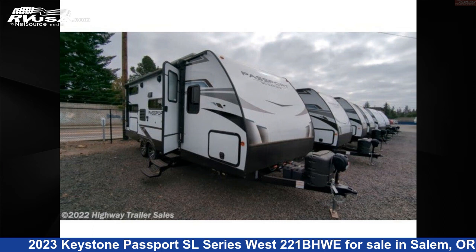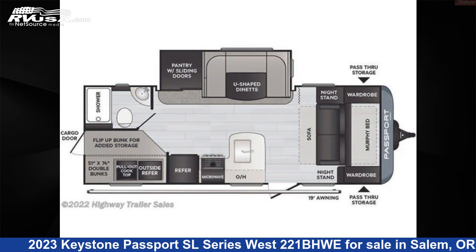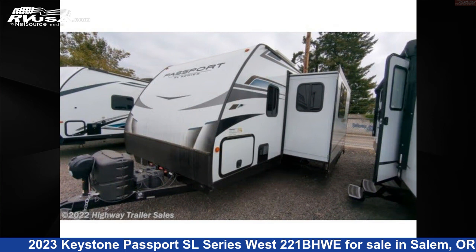This 2023 Keystone Passport SL Series West 221BHWE is a travel trailer RV. It is located in Salem, Oregon 97305 and is offered for sale by Highway Trailer Sales.